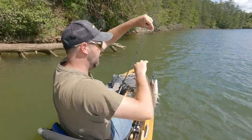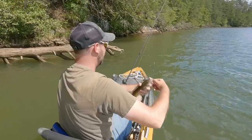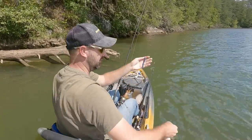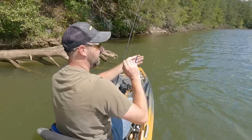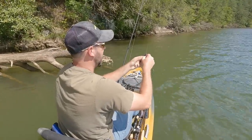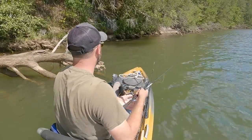Not a bad largemouth. I threw the chatterbait for just a little bit, then I threw it weightless for just a little bit, then I put a jig head on it and got a fish. I'm just going to fish a little bit more, and we're about to head back in, but I've got to go up through this bank with this lure — there could be some good fish through here.